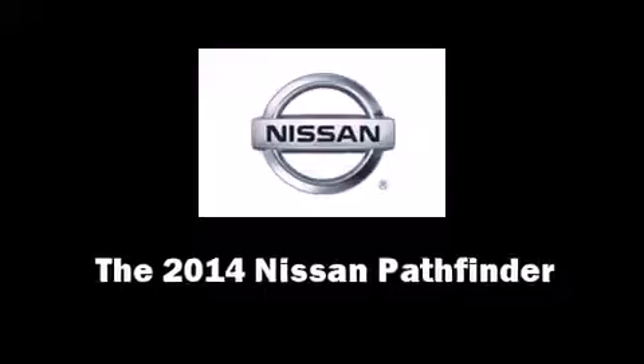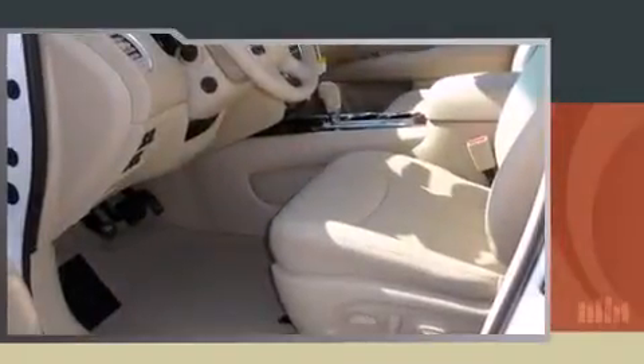Load your family into the 2014 Nissan Pathfinder. Under the hood you'll find a six-cylinder engine with more than 250 horsepower, providing a spirited yet composed ride and drive.